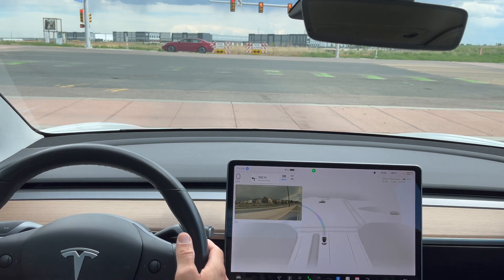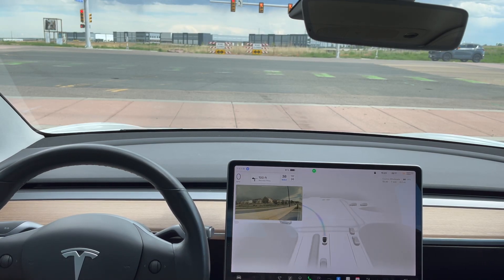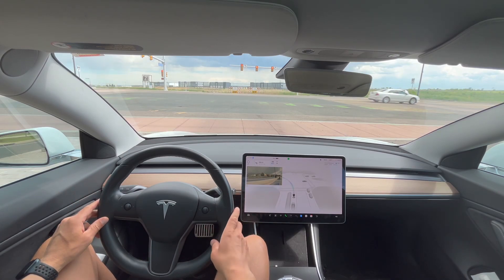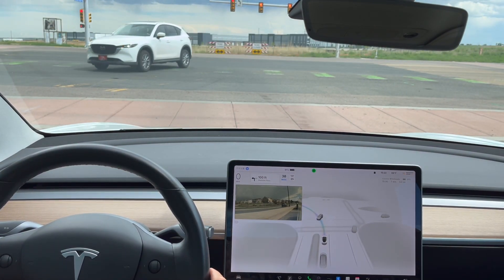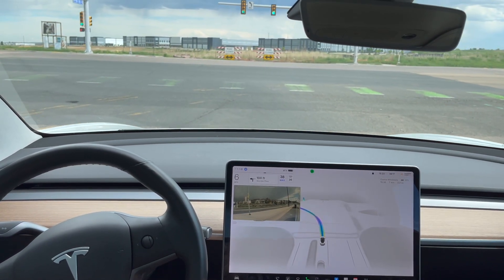I'm trying a new camera angle - you can't see my hands but they are on the wheel, and that's because you guys get a better view of the center display while you can still see out the front windshield. You should be able to see on the center display if there are other cars in view. Let me know if you guys like this newer view or prefer the zoomed-out view - drop it in the comments below. Whichever view gets the most comments, zoomed in or zoomed out, that's the one I'll stick with for the next few videos.